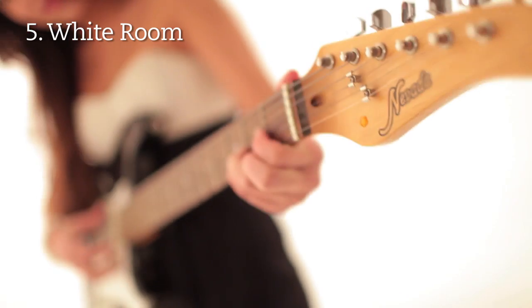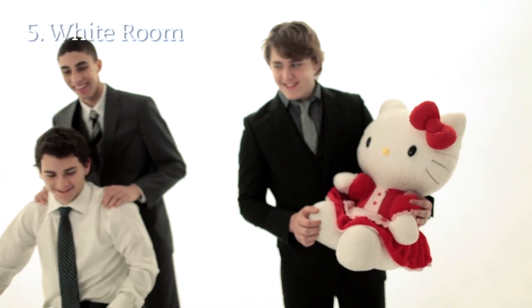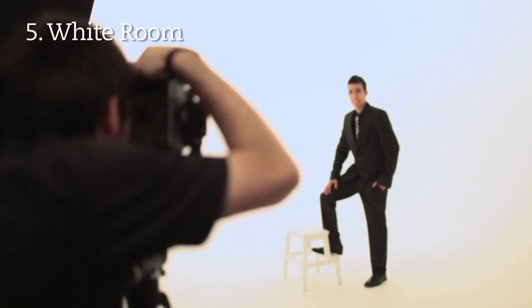The first photo room is the white room. You'll do four different photos in here, and some of them will be full-length. This is the perfect place to wear your Artona dress and show off your favorite shoes.